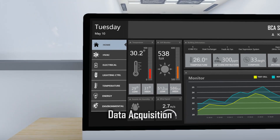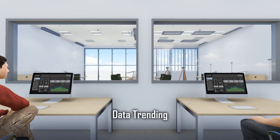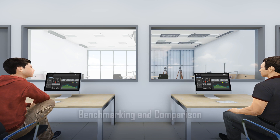Experimental data will be gathered through an advanced data acquisition system that is integrated with the BMS. Researchers and technology developers may then conduct detailed analysis for performance evaluation.